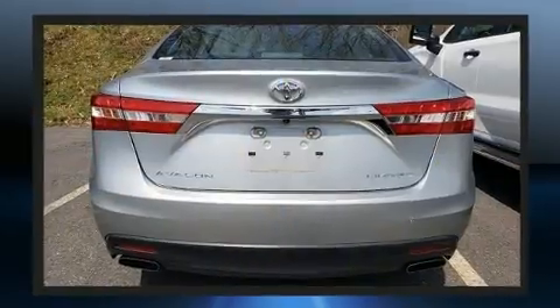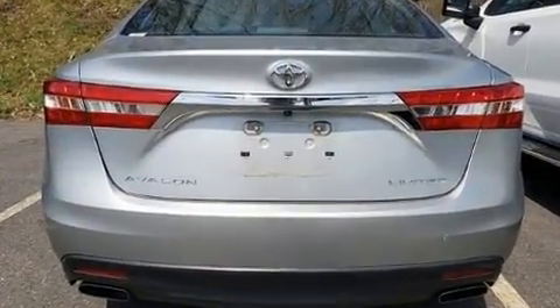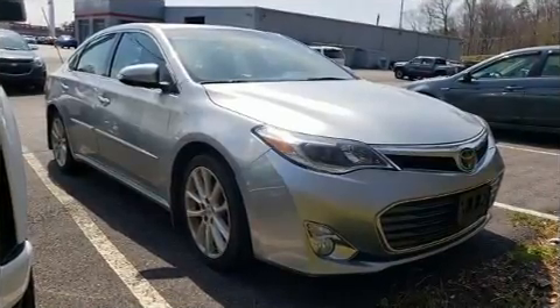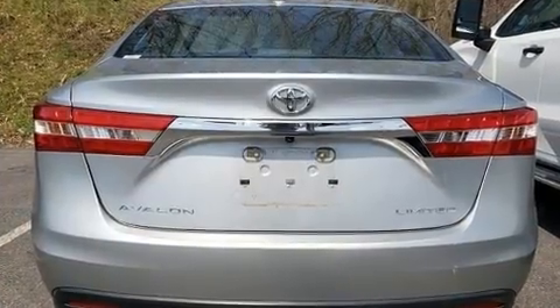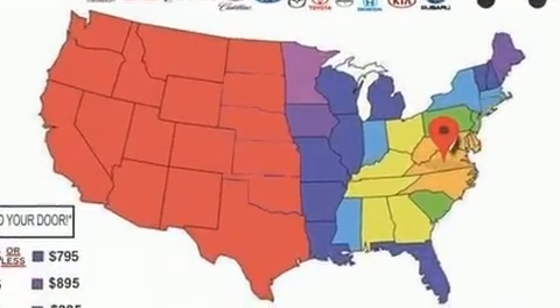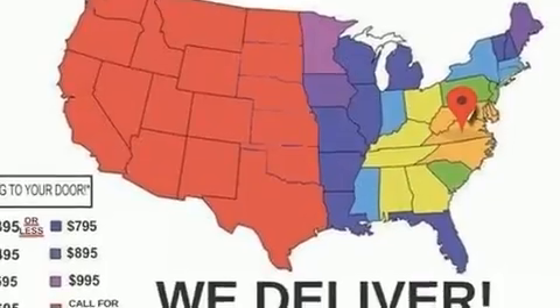Top features include power front seats, leather upholstery, front and rear reading lights, one-touch window functionality, a built-in garage door transmitter, a blind spot monitoring system, front dual-zone air conditioning, and a power moonroof that opens up the cabin to the natural environment.